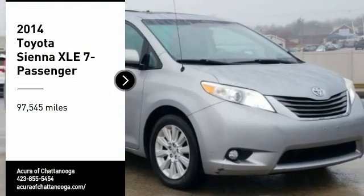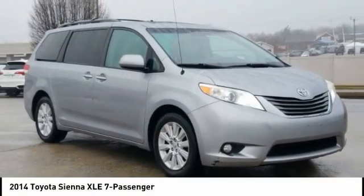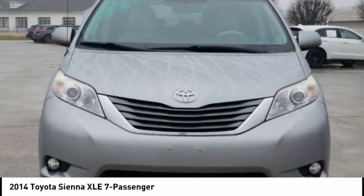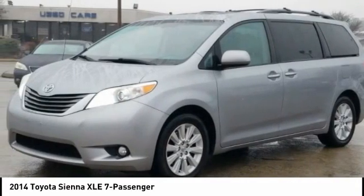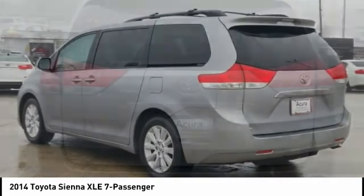Looking for the right vehicle? Check out the 2014 Sienna. Sienna offers excellent overall quality and long-term dependability, making it a hassle-free vehicle to drive day in and day out while contributing to peace of mind on long road trips.